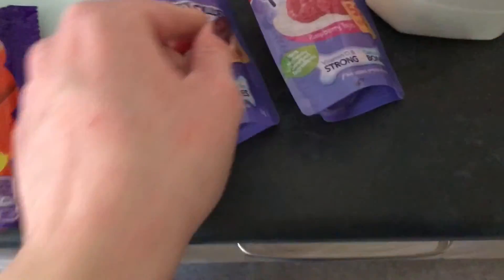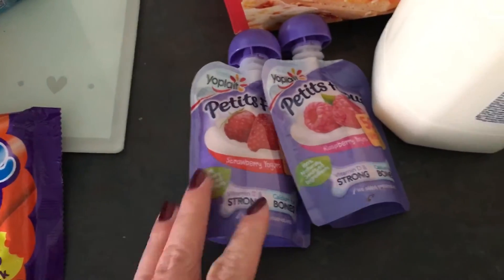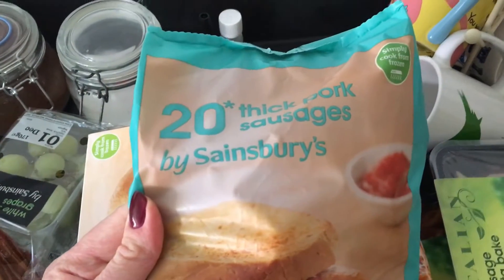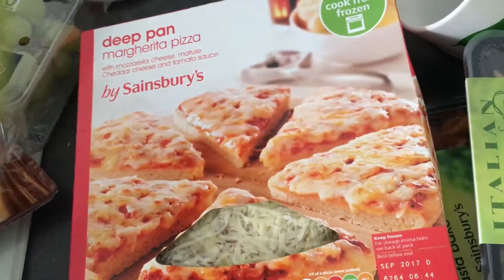I've then got two of these Petit Filou little pouches — they're on offer for 50p at the moment and both of the kids really like those. Some semi-skimmed milk, two pints of that. Some frozen thick pork sausages, some burgers, and a deep pan margarita pizza.